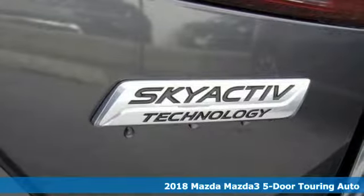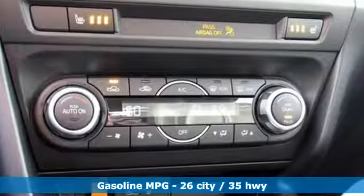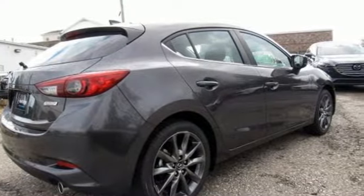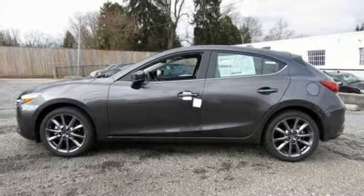It comes with all the amenities you need: Bluetooth wireless audio streaming, power-heated mirrors, dual-zone climate control, Bluetooth, front heated bucket seats, automatic transmission, aluminum wheels, gas-pressurized shocks, and advanced keyless entry. Hurry in today and see it for yourself.